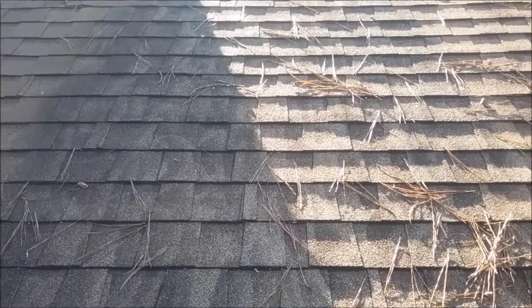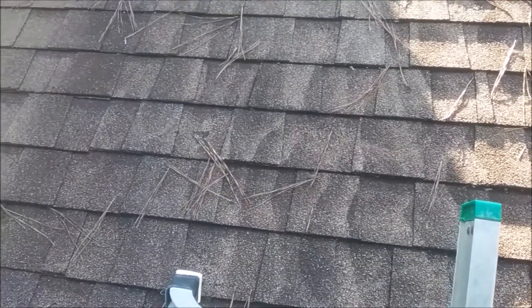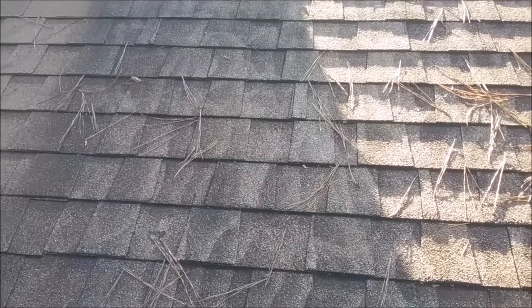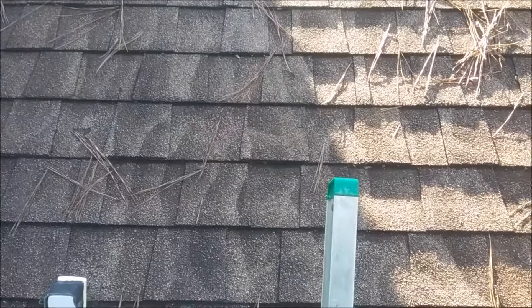The previous contractor tried to use high pressure and you can see the visible swirl marks, and he still could not get up the black bacteria that was living on the roof. You can only clean your roof with low pressure and a high surfactant detergent, which we use at Clean Solutions.